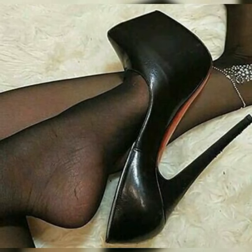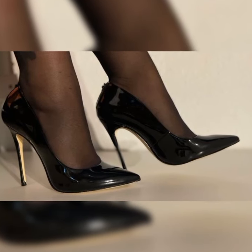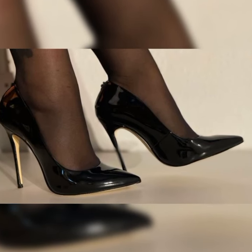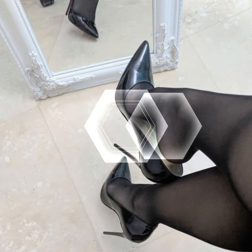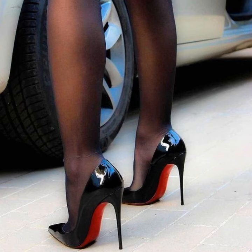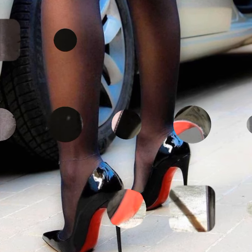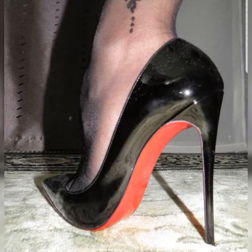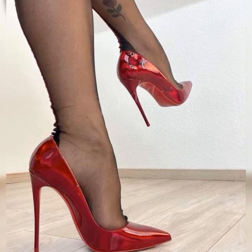Gladiator sandals give off a fierce and edgy vibe, perfect for making a bold statement. Now let's talk about the materials. Strappy heel sandals come in a variety of options — you can find them in sleek and shiny patent leather, soft and supple suede, or even in metallic finishes for that extra wow factor.